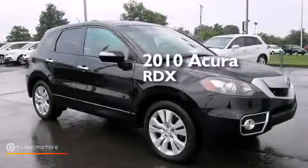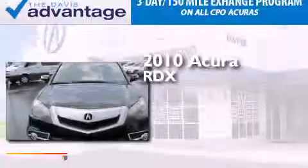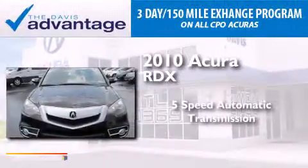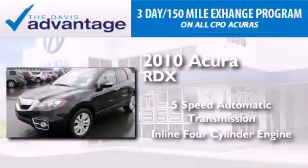This is a certified pre-owned 2010 Acura RDX. This crossover has a five-speed automatic transmission and an inline four-cylinder engine.